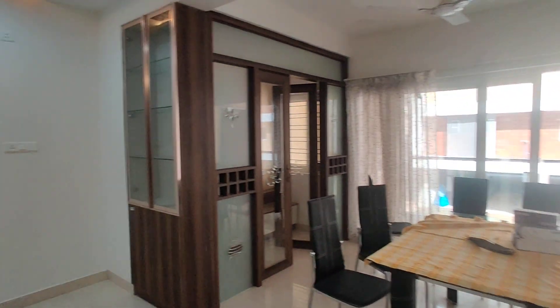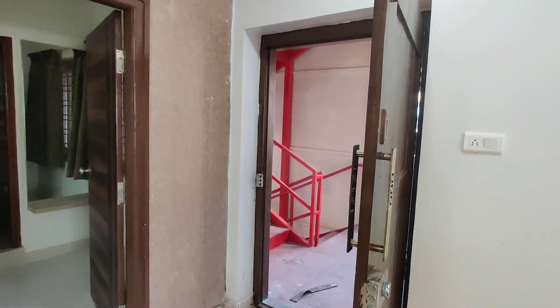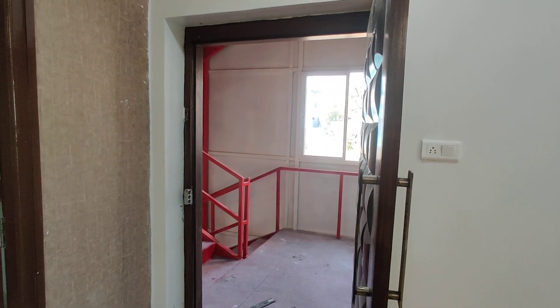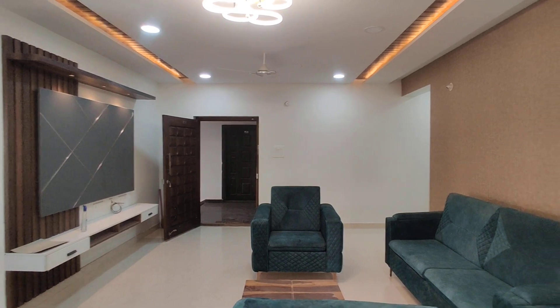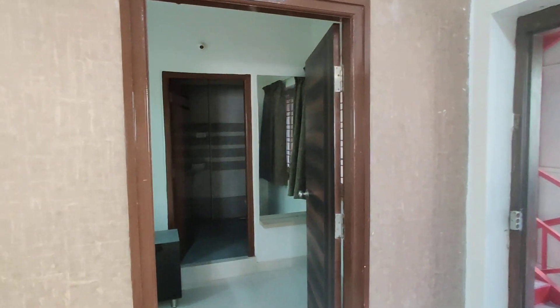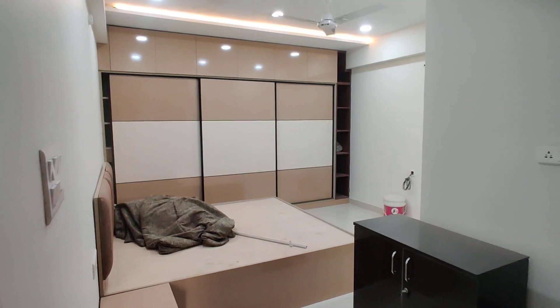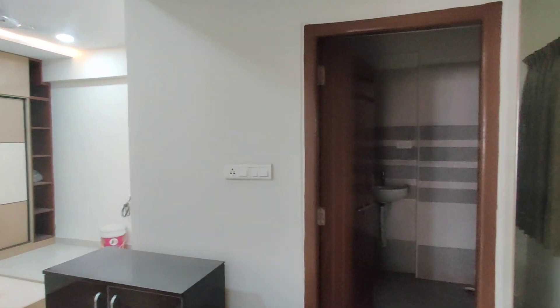And now we are moving to the bedroom. We have 2 entrances — this is one entrance, and this will be another entrance. Here is your bedroom with attached washroom and dressing area.